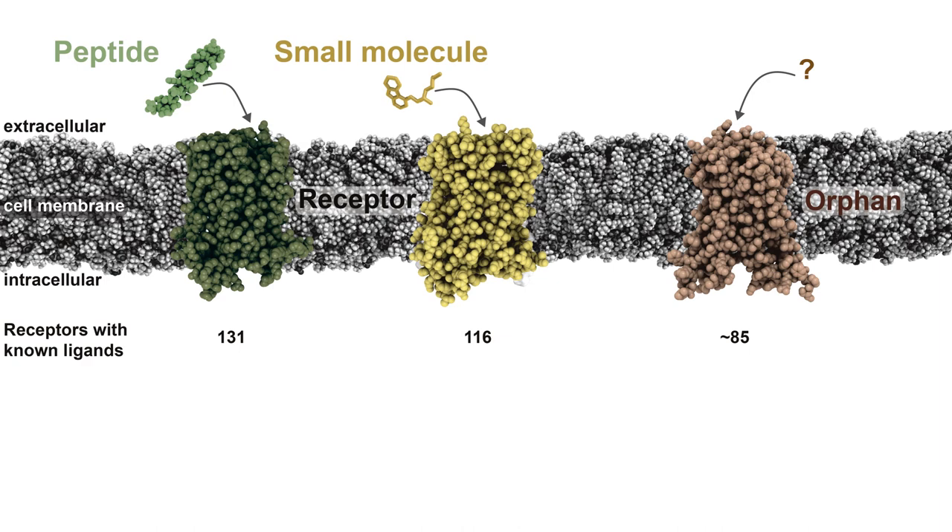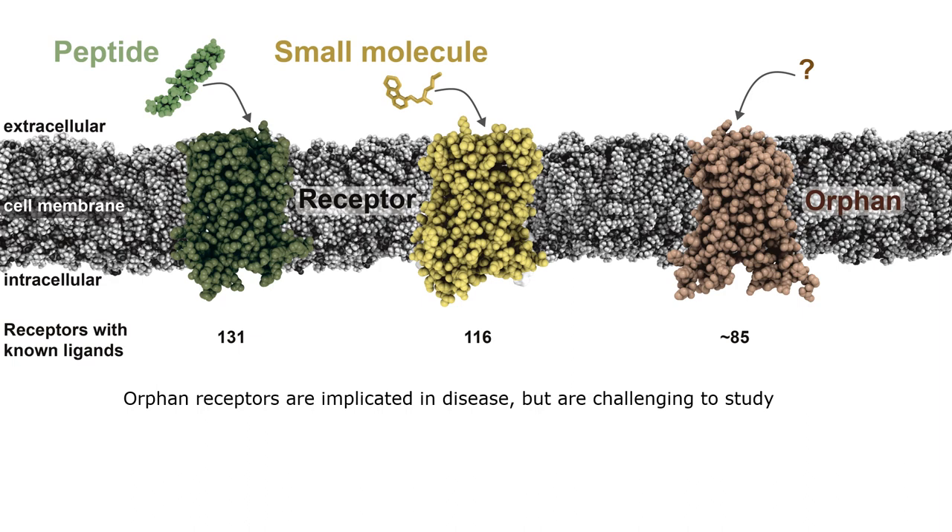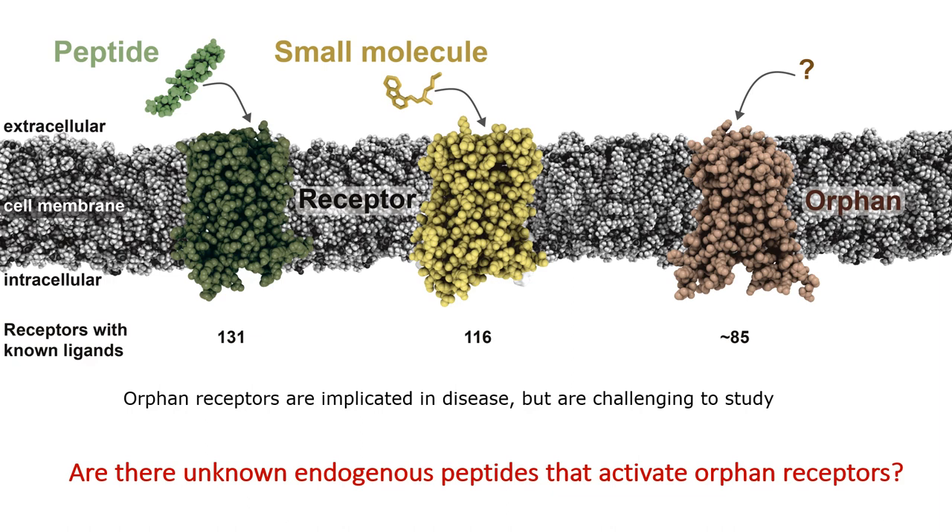Orphan receptors are really interesting, as their biological functions are unknown, and many of these orphan receptors have been linked to disease. The lack of knowledge about these receptors, not least about their ligands, makes it challenging to explore their biology.